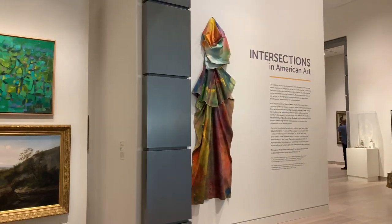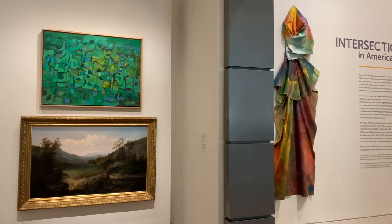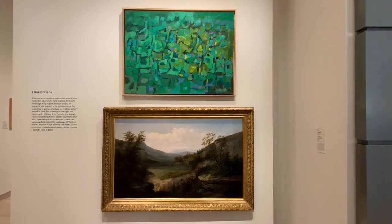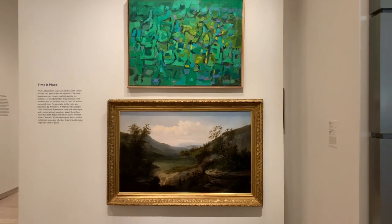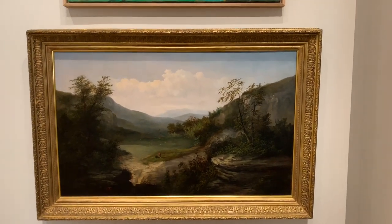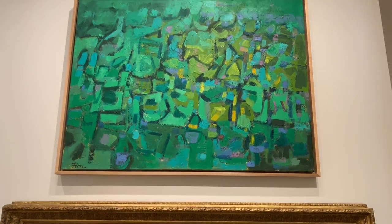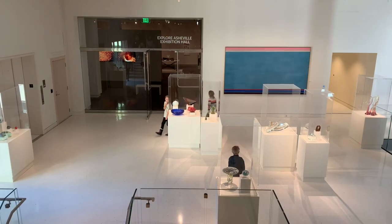As you walk into this gallery you will see two paintings that look dramatically different on the left-hand side. This is to set you up so that you understand where the artwork in the Asheville Art Museum is coming from as far as time and place. Both of these pieces are of the same landscape — the one on the bottom was taken in the late 19th century and the one above in the late 20th century, showing how an artist's perspective has changed depending on the time frame they are living in.